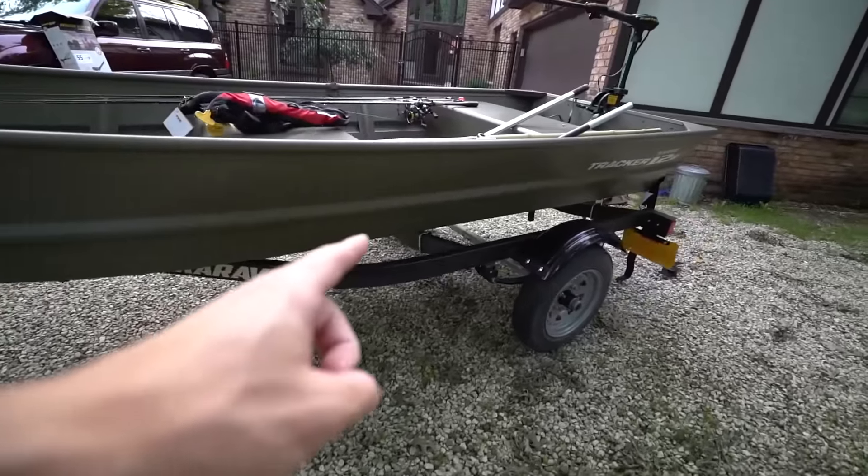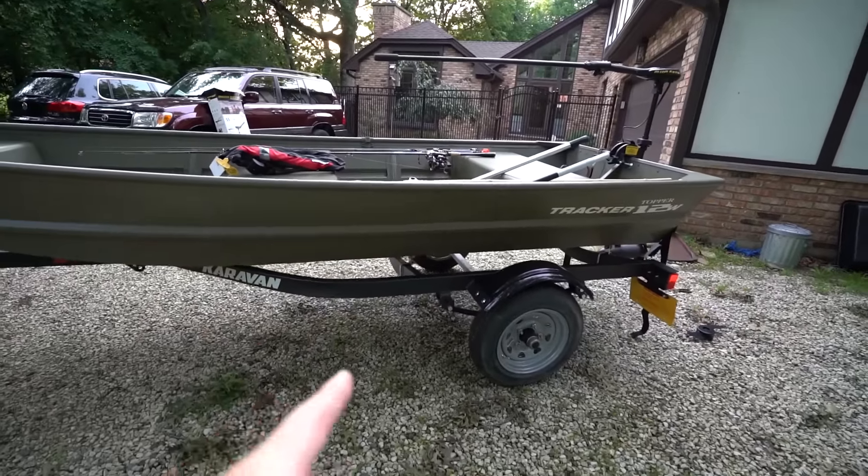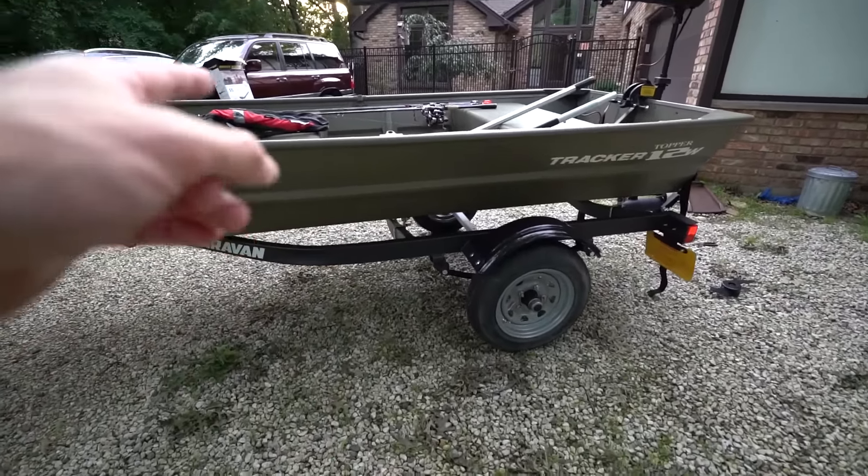The boat is on a trailer that fits up to a 16-foot aluminum boat. So if I find I don't like the 12-foot and want to go to a 14 or 16, I can do so without switching out the trailer. I'm pretty satisfied with this thing, but I haven't fished off it yet. That's why I got a trailer that fits from 10 to 16 foot — which is really nice.